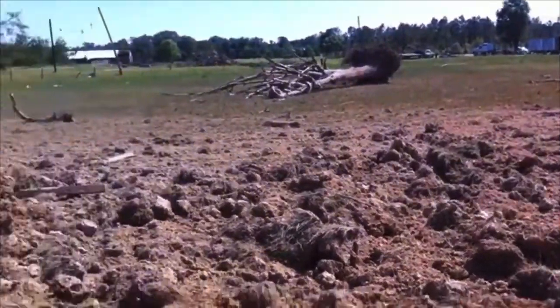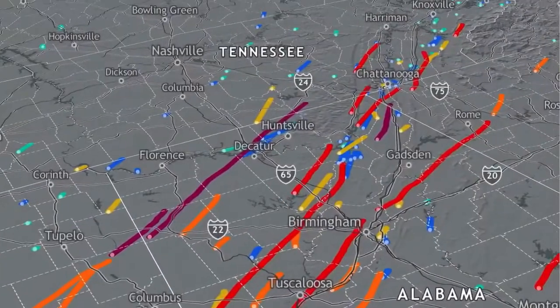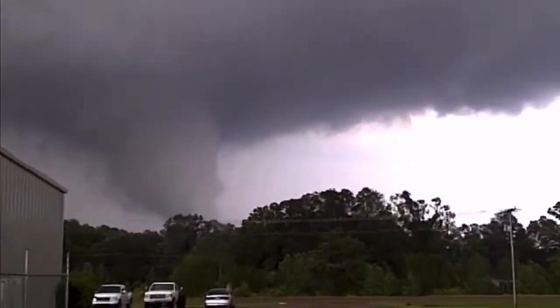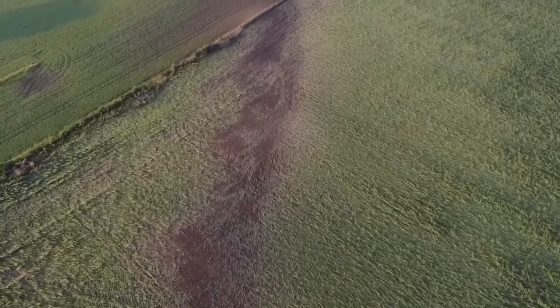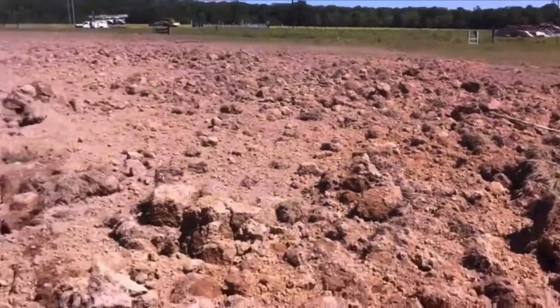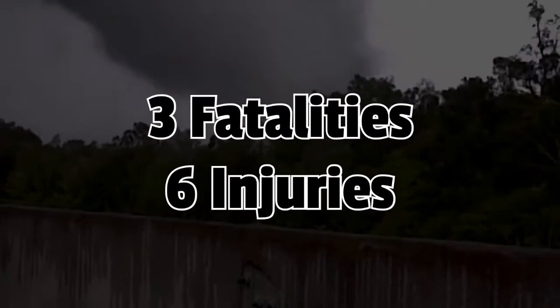A pretty similar tornado with intense destruction was the Philadelphia, Mississippi EF5, which was part of the 2011 Super Outbreak. The entire outbreak dropped four EF5 tornadoes, but I wanted to include this one for its extremely intense ground scouring — when a violent tornado is so strong it rips the ground. This tornado was so immensely powerful it carved two-foot-deep trenches into the ground and ripped asphalt from roads. Sadly, three lives were lost and six others were injured as it destroyed a mobile home.